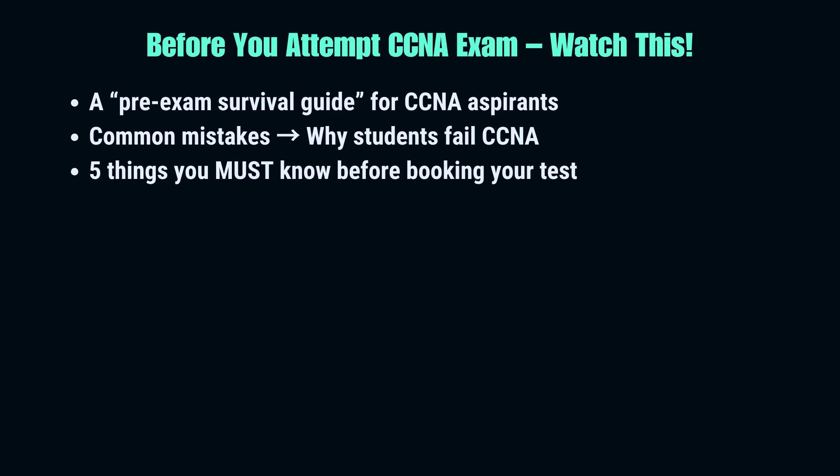If you're planning to attempt the CCNA exam, stop right here. Most students underestimate how tricky this test is, and they go in unprepared. The result? They lose time, money, and confidence. But the truth is, CCNA is very much passable if you approach it the right way. In this video, I'm going to share the five most important things you must know before booking your CCNA exam — lessons from students who failed once but passed the second time with the right mindset. So before you click that register button, take a few minutes to watch. It may save you weeks of frustration.